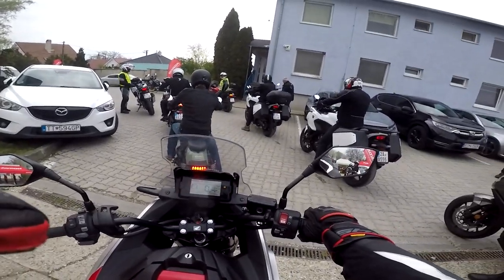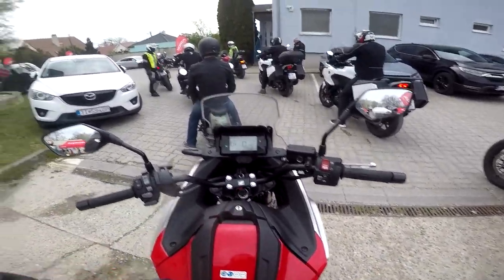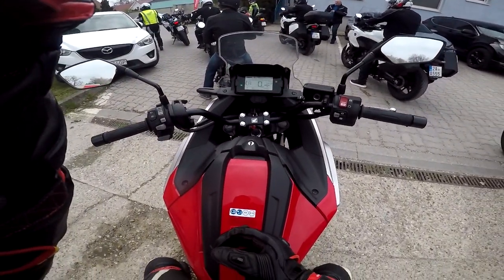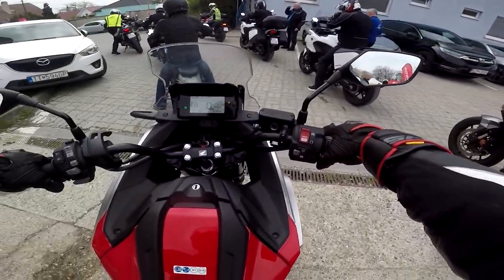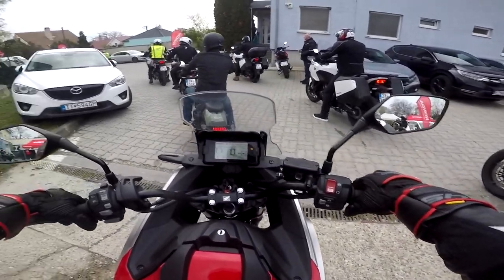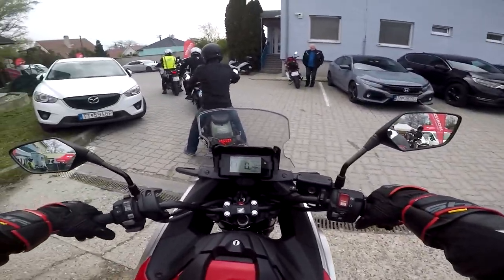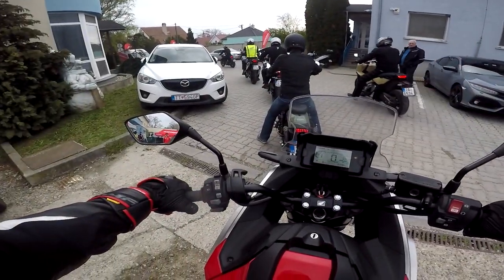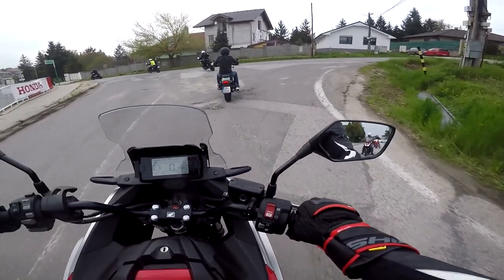Ladies and gentlemen, welcome back to the channel. For those of you following this three-part season, we are on Honda test days and we are on our last bike for today's test ride. We are sitting on the NC 750X, which is the new one for this year. I'm going to tell you something about it, test ride it, show how it feels, and you will understand right away why I chose this motorcycle.